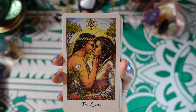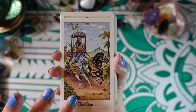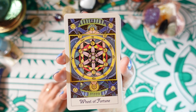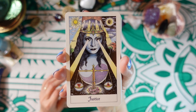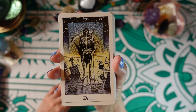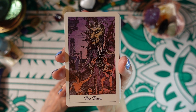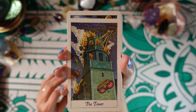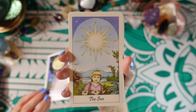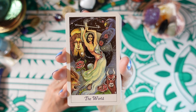The Lovers, the Chariot, Strength, the Hermit, Wheel of Fortune, Justice, the Hanged Man, Death, Temperance, the Devil, the Tower, the Star, the Moon, the Sun, Judgment, the World.